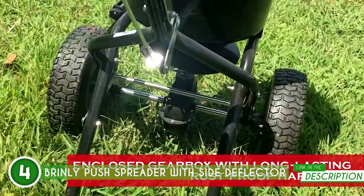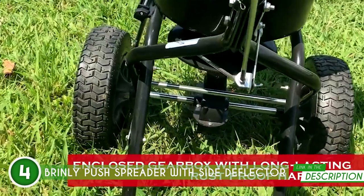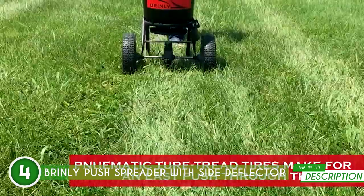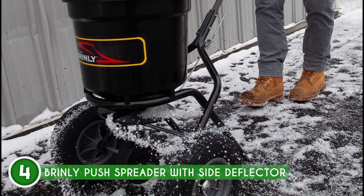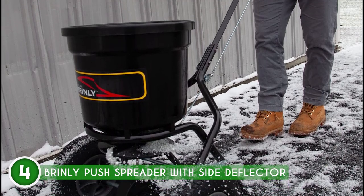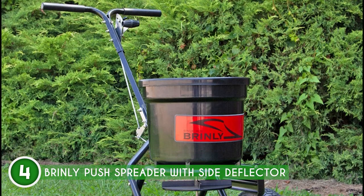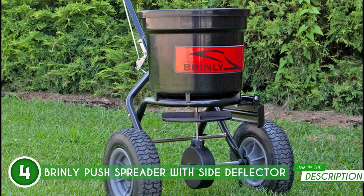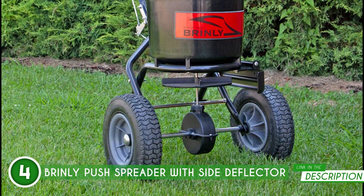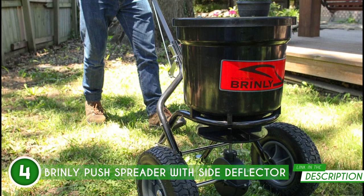Thanks to its large 12-by-3-inch pneumatic turf tread tires, these durable wheels provide excellent traction and make pushing through your lawn a smooth experience. The fully-enclosed rust-resistant gearbox and stainless steel hardware, shaft, and agitator ensure that your spreader remains in top shape for the long run. Its easy-to-reach controls and simple calibration settings ensure accuracy, so you can achieve precise spreading without any guesswork.